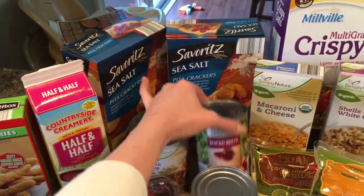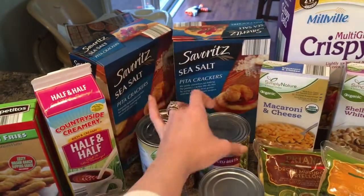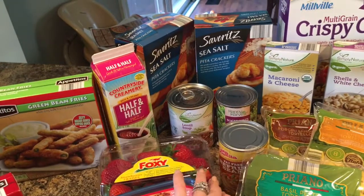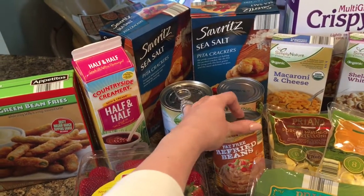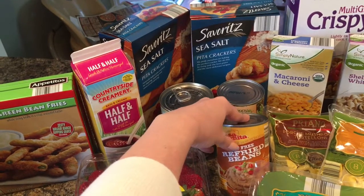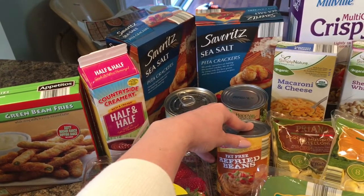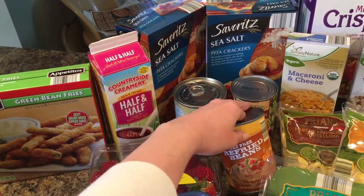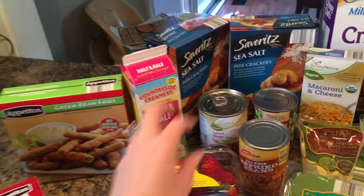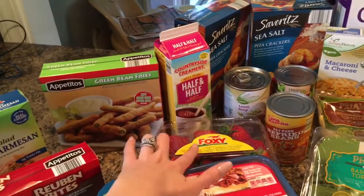I got some sliced beets — those go on a salad I'm making. And some fat-free refried beans; these are actually steamed, not refried, in case you're not familiar. They're a low-fat protein and I use them to make burritos for my lunch.